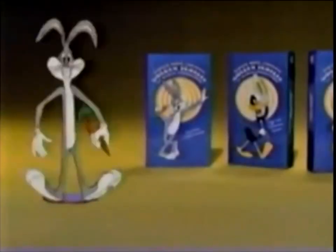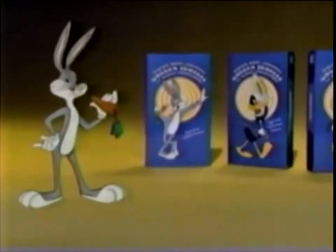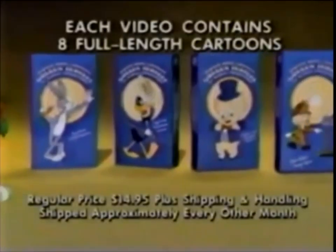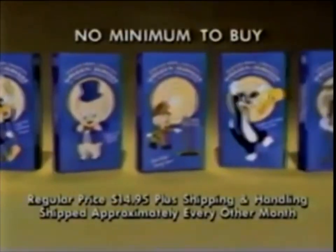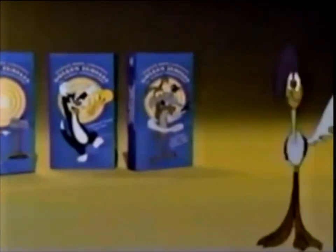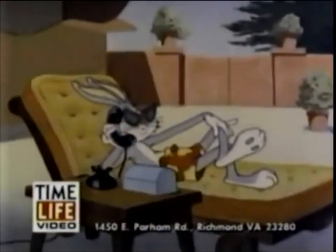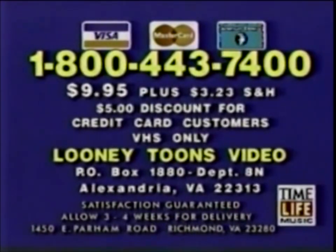Begin your collection with Bugs Bunny's Wacky Adventures at the introductory price of $9.95. If you keep it, you'll have the opportunity to examine other great videos in the Looney Tunes Library. There's no minimum to buy — cancel any time. Call now to get Bugs Bunny's Wacky Adventures for $9.95. Call 1-800-443-7400 or send $9.95 plus $3.23 shipping and handling to Looney Tunes Video, PO Box 1880, Department 8N, Alexandria, Virginia. Use your credit card and receive a $5 discount off your first video.